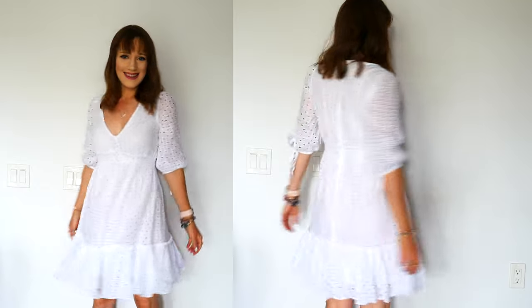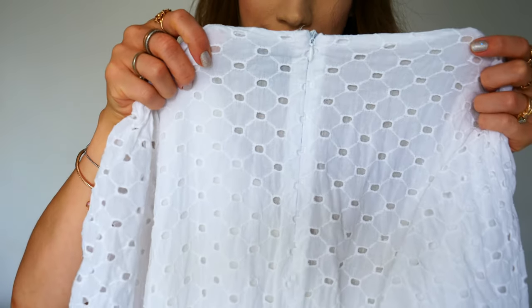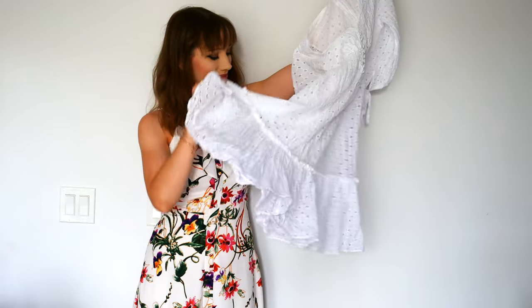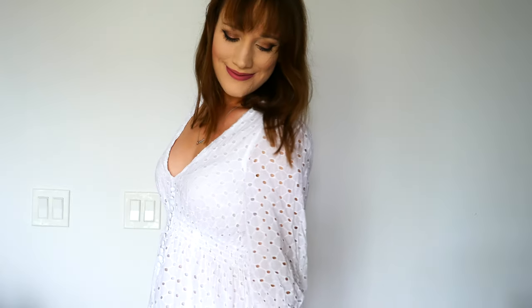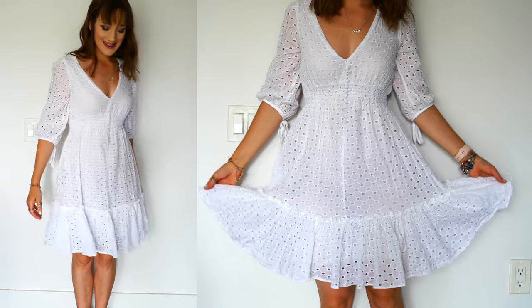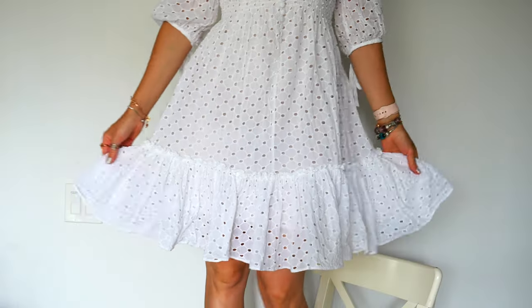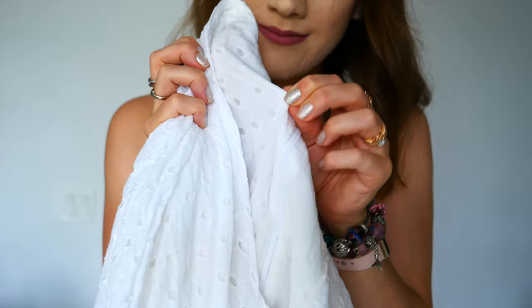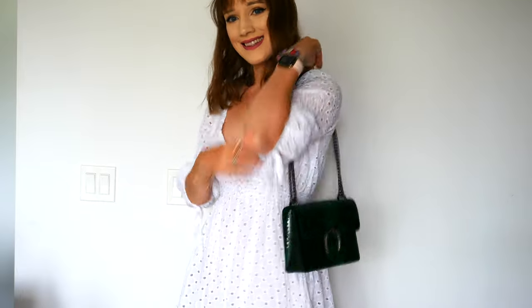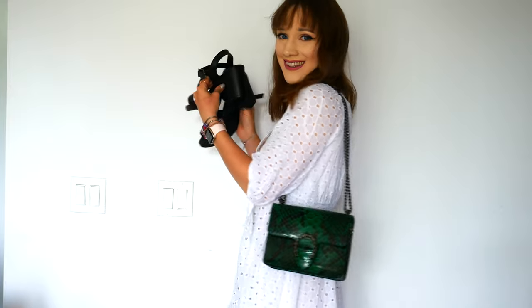The next dress I picked out was this beautiful white eyelet embroidery ruffle-hemmed dress with a V neckline. The flounce detail and gathers are so pretty. It has a center back invisible zipper. I love the sleeves — you can tie them closed with a cute little bow detail and they're elbow length. It's such a comfortable, breathable dress for summertime. It also has a sweet little white button detail. The hem is comfortable and fun — a great dress I can wear casually with white sneakers or dress up for the evening.